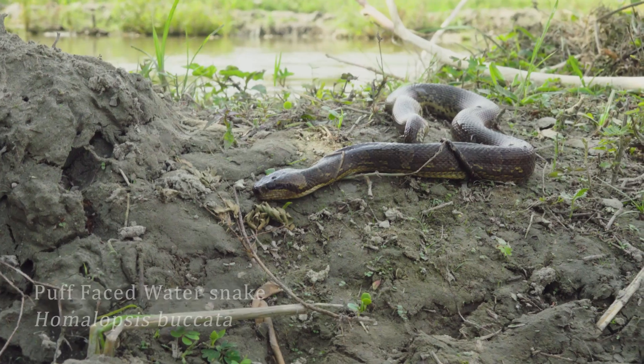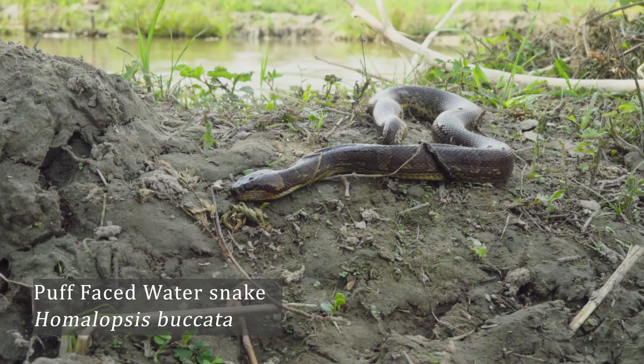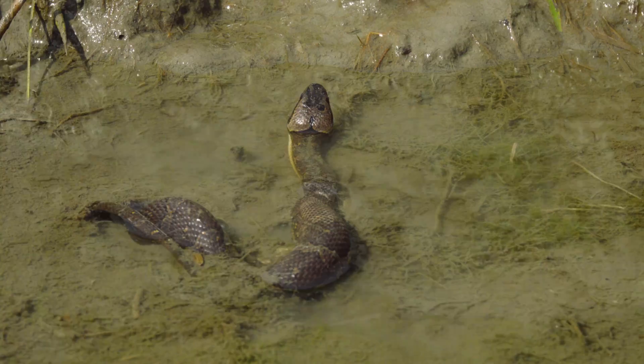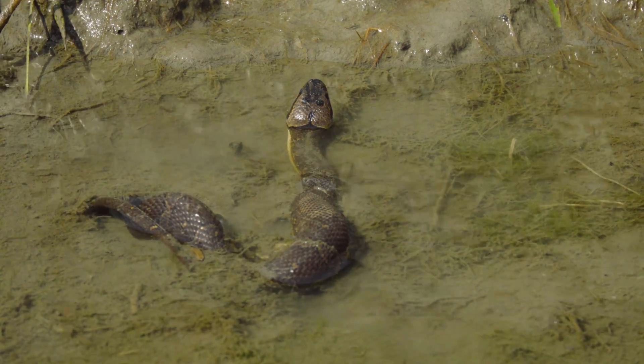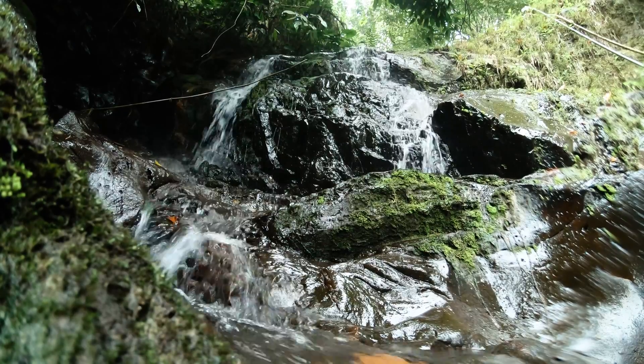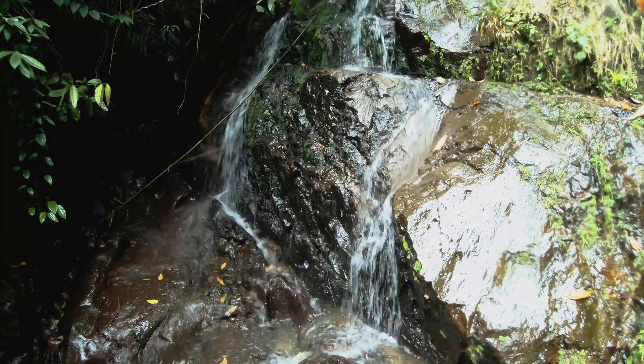Hi guys, welcome to my channel. Today we're in North Sumatra in a little village just alongside the Lucio ecosystem. I went out herping last night and we found some of these beautiful little snakes. This is Homalopsis buccata, the puff-faced water snake or the masked water snake — a really incredible little species, well adapted to a very aquatic lifestyle, living around river streams, riverbeds, riverbanks, lakes and dams.